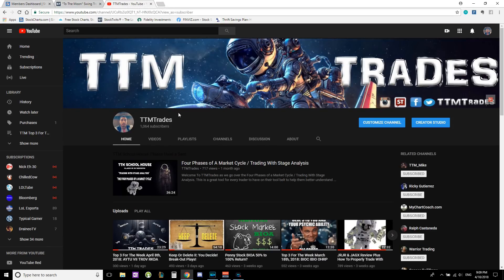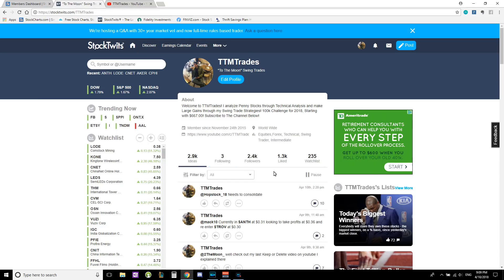We have 1,064 subscribers — I deeply appreciate every single one of you. I wanted to reach a thousand before I went out, and I came back to 1,064. We're aiming for ten thousand subscribers by the end of the year. We have 2.4 thousand followers on the stocks platform — follow me so I can continue adding value to your trades.